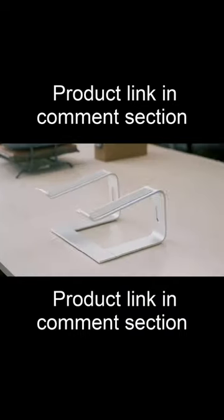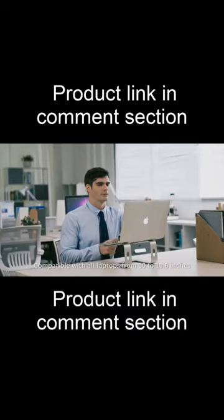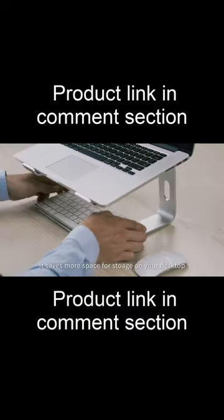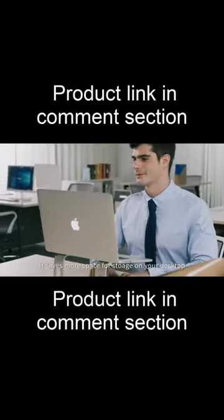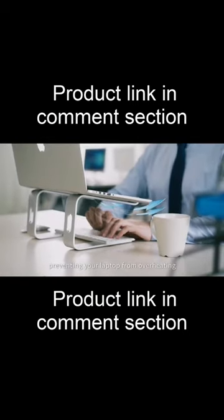Simple design. Easy to install. Compatible with all laptops from 10 to 15.6 inches. It saves more space for storage on your desktop and provides more airflow, preventing your laptop from overheating.